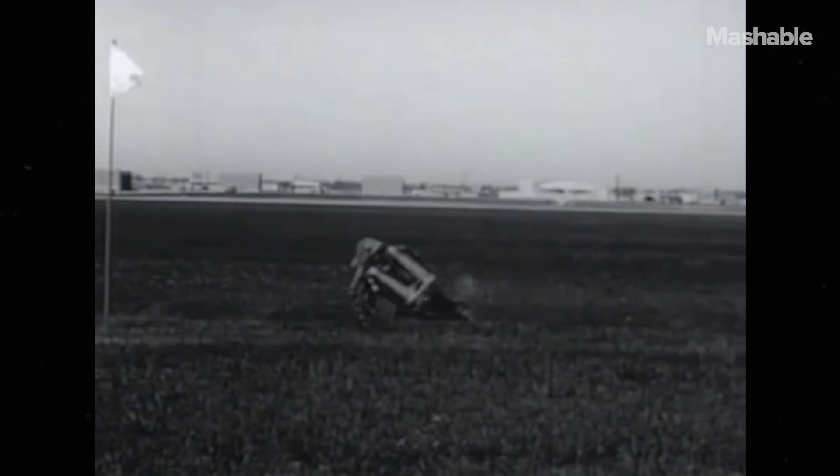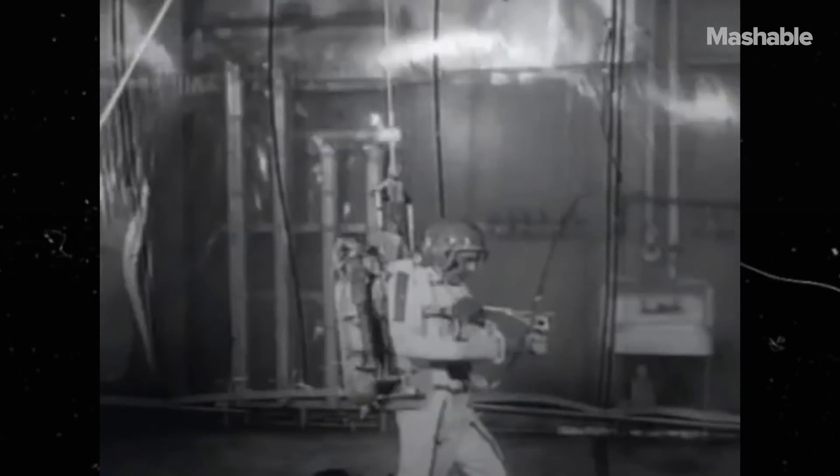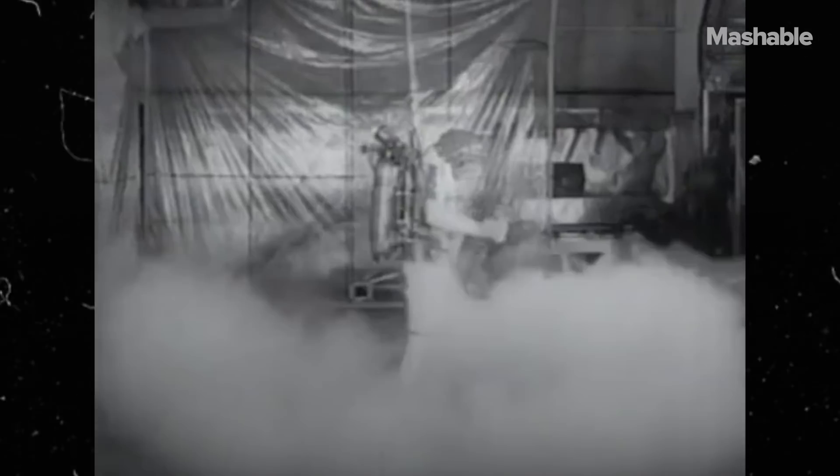On December 29, 1960, the first manned rocket flight was attempted, using tether ropes for the operator's safety. Maximum safety precautions dictated the use of a lower tether, which proved to be much too inhibiting to the operator's freedom of movement. This first introduction of manned to machine illustrates well the problems of thrust control and system stability.